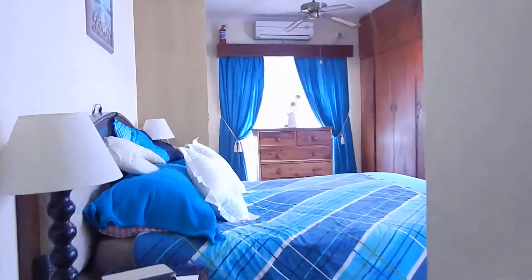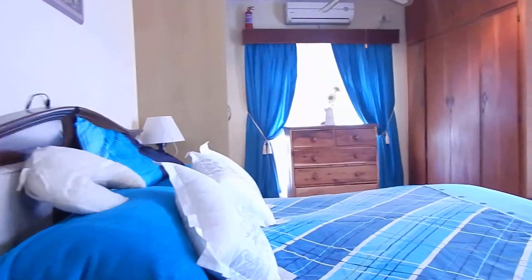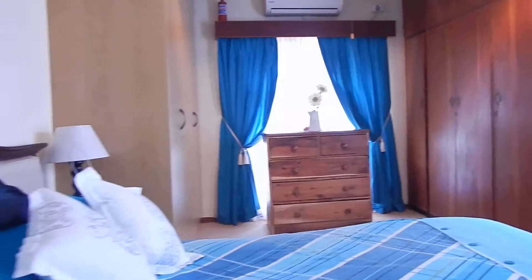Your master suite — as you can see it's nice and spacious. Here's the closet, and of course your full ensuite.